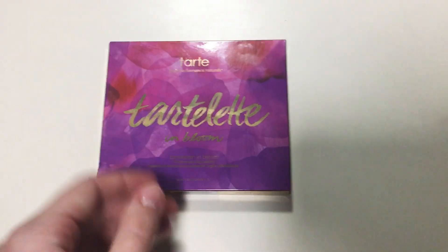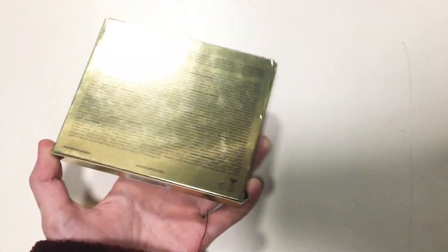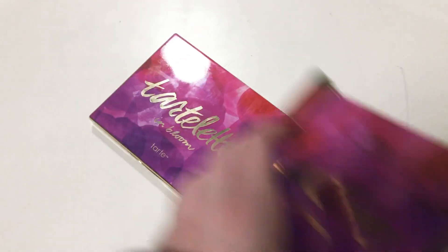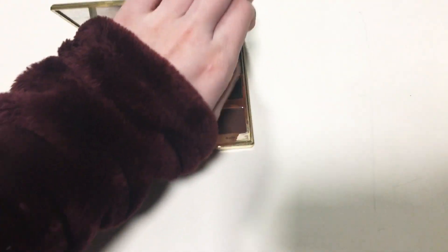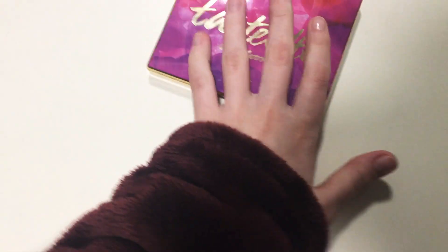First I got the Tarte Tartlet and Bloom Tartlet palette. There's a glare — that's great. I don't really know if I should take all these out because they all have makeup and stuff. On the back there's a mirror. They're very gorgeous. I've already used this a couple of times. It's very beautiful. I'm just going to put this to the side and put it back in the packaging later.